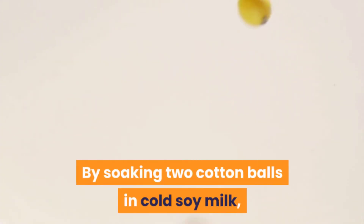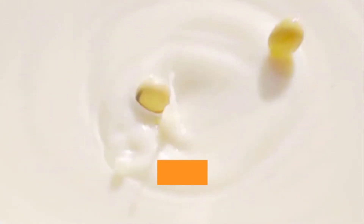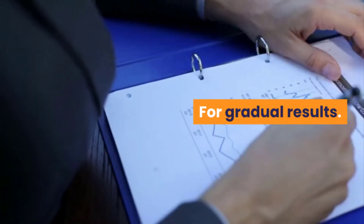frequently. Two — soy milk: by soaking two cotton balls in cold soy milk and placing them on the eyes, the cold temperature and anti-inflammatory proteins shrink the blood vessels in the eyes and relieve their puffiness. For gradual results: